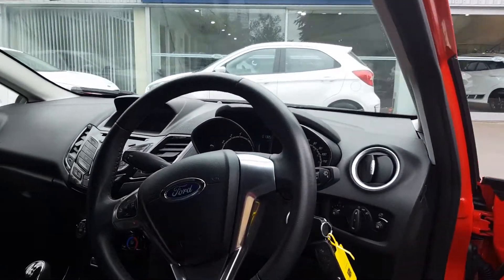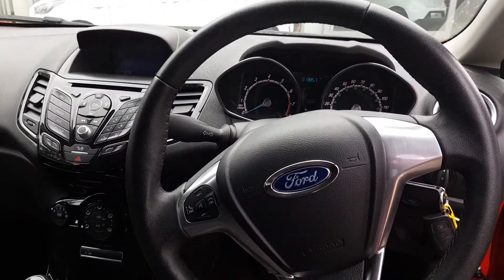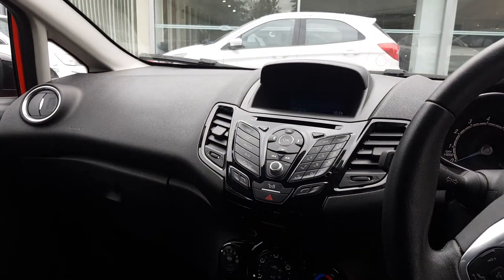We'll start by taking a look inside. As you can see, there are steering wheel controls for the multimedia system, complete with connectivity via DAB, Bluetooth and CD.